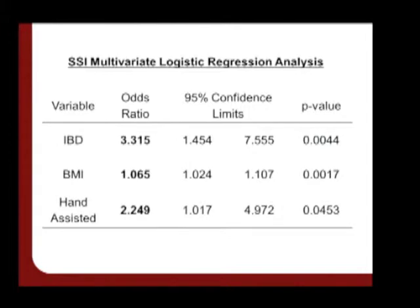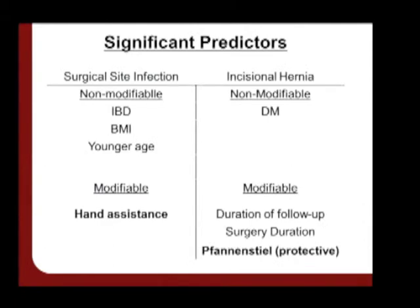Multivariate analysis was conducted for significant predictors in surgical site infection, and these three variables retained their significance. IBD conferred three times greater odds of wound infection, BMI just over one times the risk of wound infection, and hand assistance conferred over double the odds of wound infection. This slide summarizes those factors deemed significant on our analysis. Of particular interest was the fan-and-steel incision and its protective nature, as this is more readily modifiable from the surgeon's perspective.